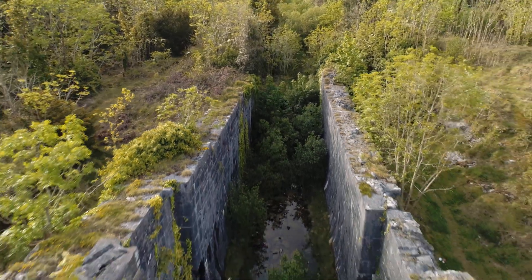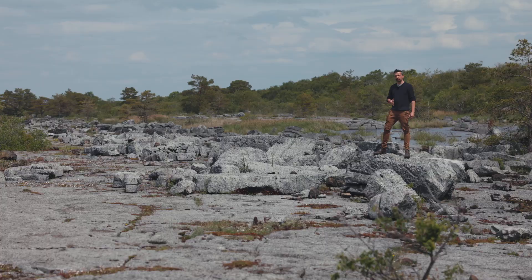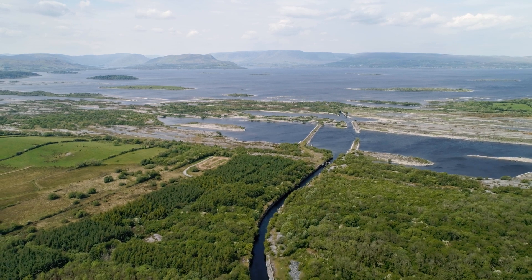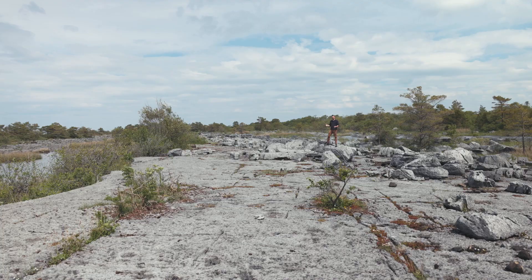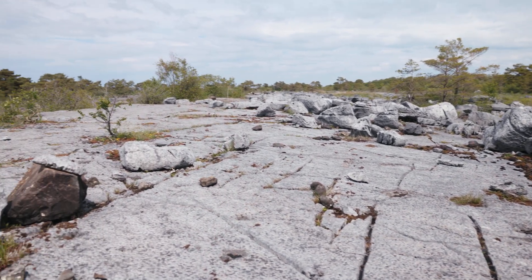Even if it did not stabilise a navigational channel between Lough Corrib and Lough Mask, it allowed for the stabilisation of the lake level in Lough Mask and Lough Carra above. This area was then revealed and it is starting to form the more regular clints and grykes that we might be used to in other limestone pavements, like in the Burren.